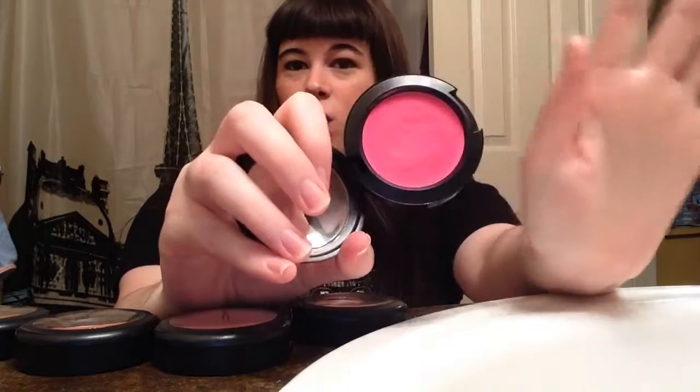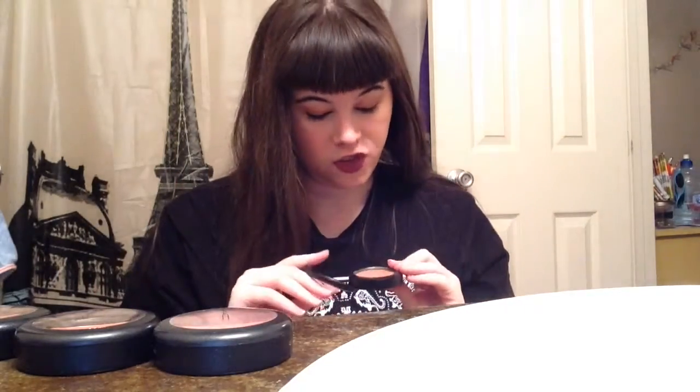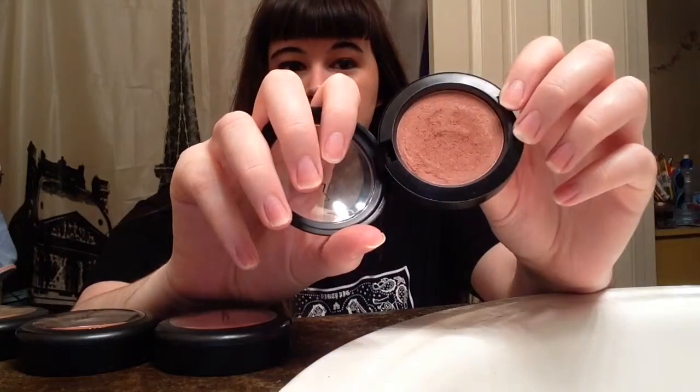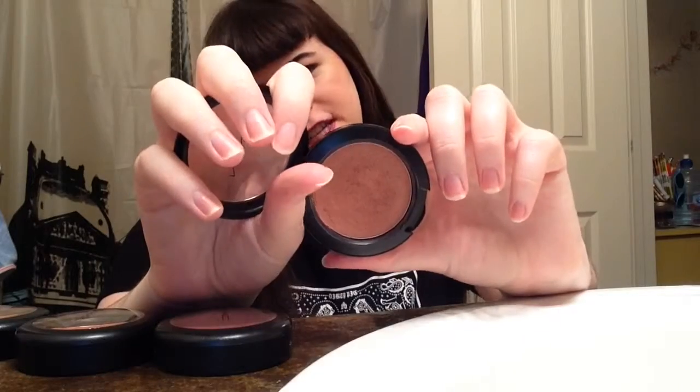I used to wear Florida every day. It's more like a deeper color, better for a deeper skin tone or someone who's tan — I don't really think it works well with my complexion, but apparently I liked it enough to wear it a million times and leave this imprint on the pan. The second cream blush is Tease Your Taste.